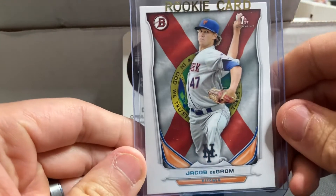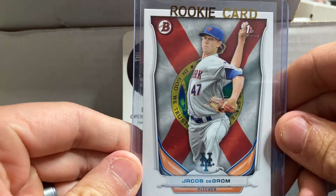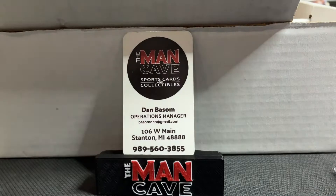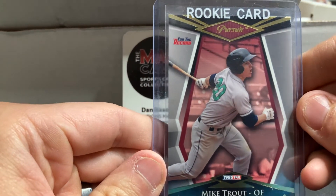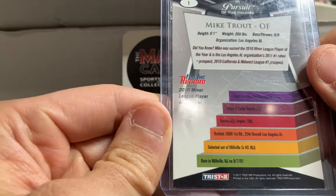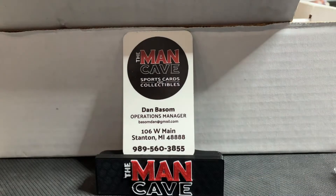This is going to be Jacob DeGrom, one of the best pitchers in baseball. This is his first Bowman card — specifically the variation that has the state flag in the background. And then Mike Trout, an early TriStar rookie card. Kind of neat to see a Mike Trout card from 2011 in that old-school uniform.